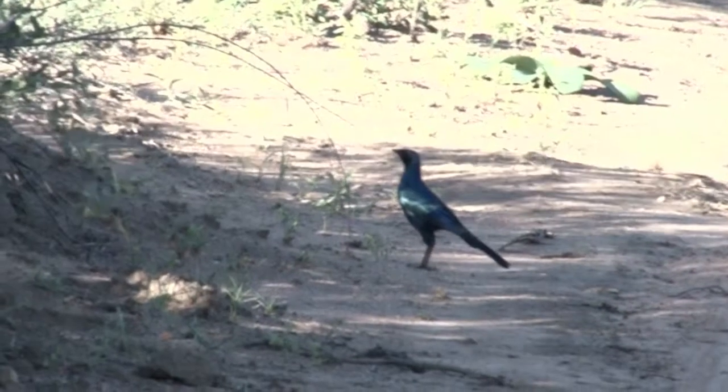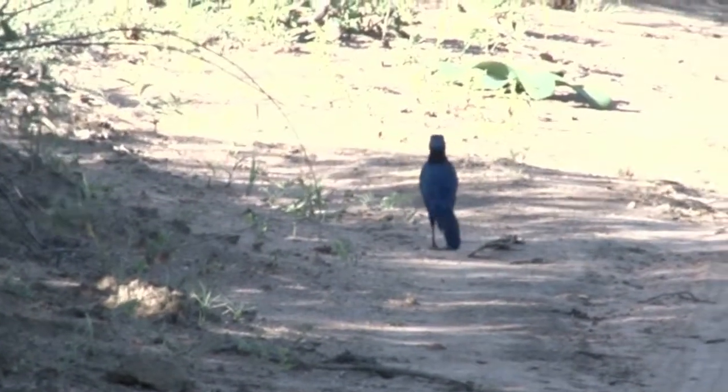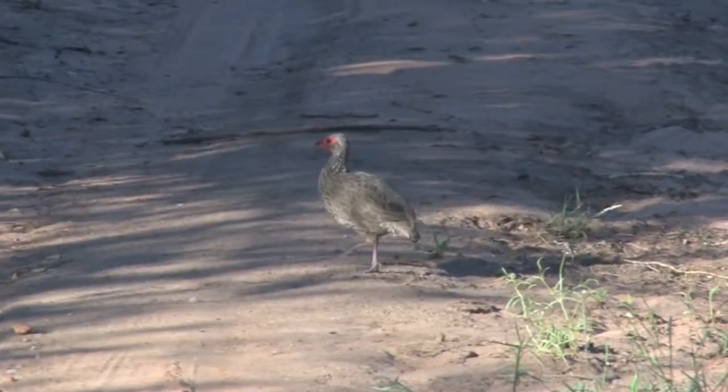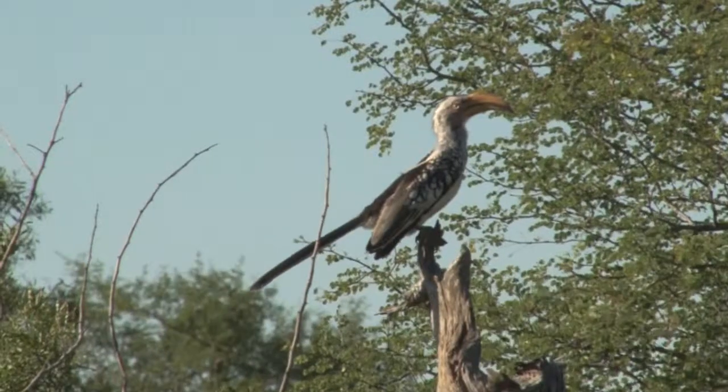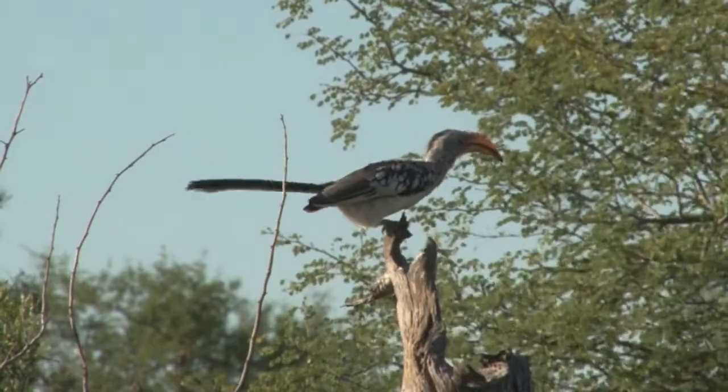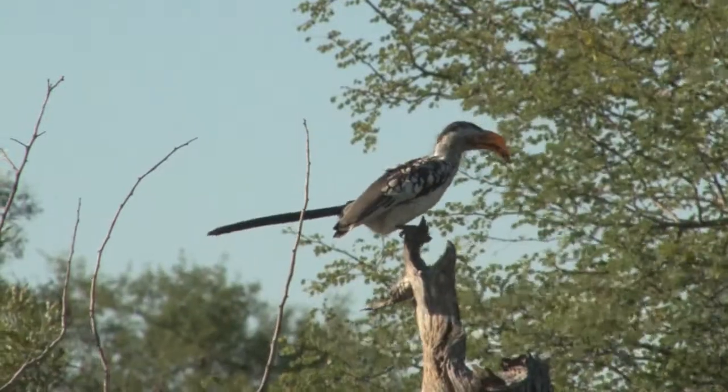This is a Burchell's starling, or sometimes called a Burchell's glossy starling. And here we have a Swainson's spurfowl, and this southern yellow-billed hornbill is a sociable bird generally found living alongside its close relative the red-billed hornbill.